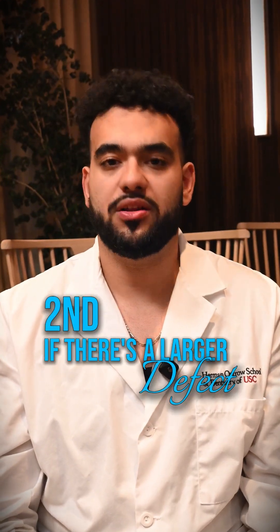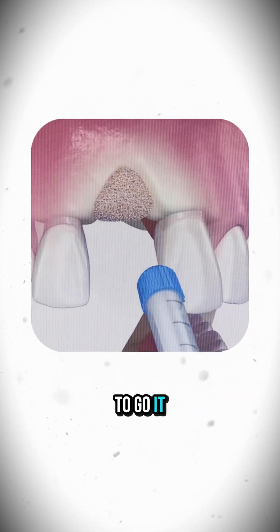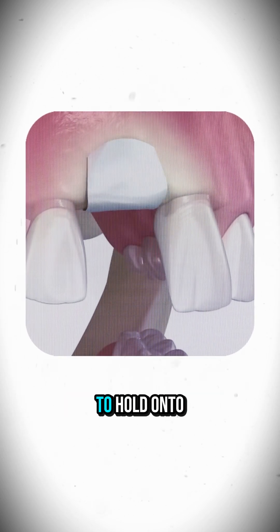Second, if there's a larger defect or bone loss — maybe you've been missing the tooth for a while — a graft is usually the way to go. It rebuilds the space so that implants have something solid to hold on to.